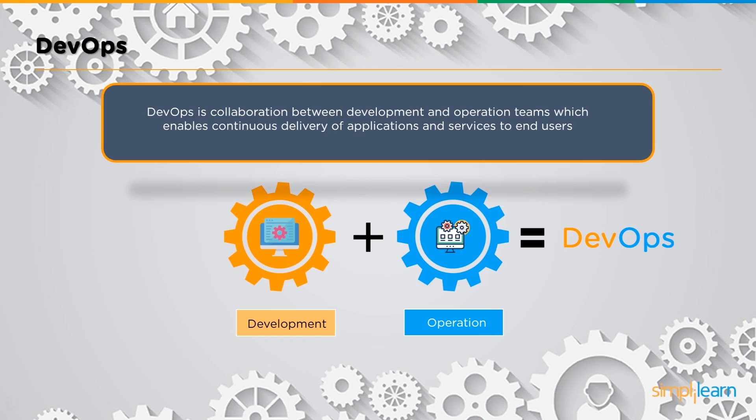The development team is the one that actually produces the products. The operations team is related with the management or the maintenance of these products. DevOps forms a link between these two teams which makes this entire process much smoother. This collaborative approach focuses on continuous delivery of application, meaning that when the development team is ready with the product, it immediately goes into the maintenance or management phase and is then pushed to end users with minimum delay.